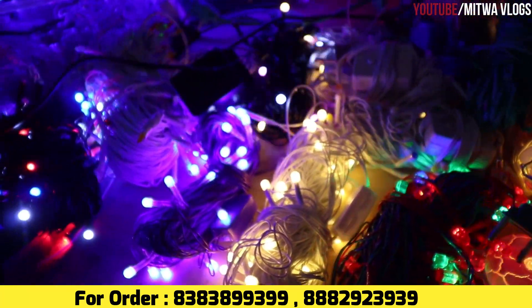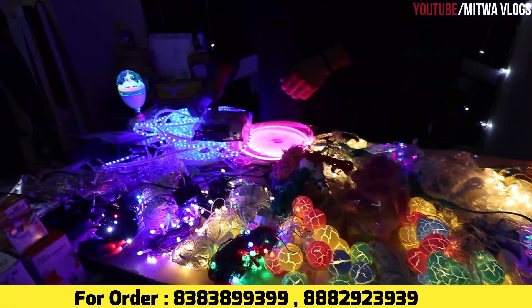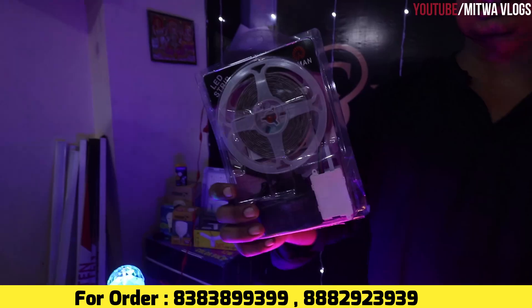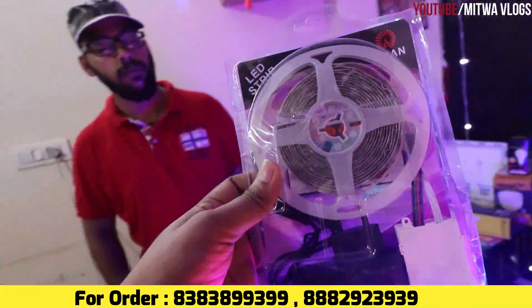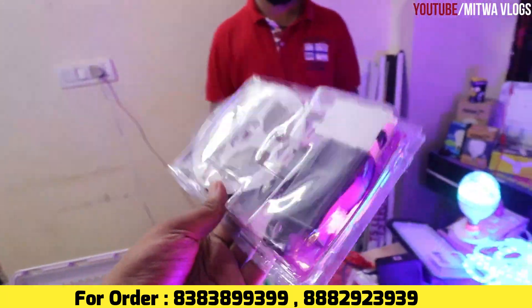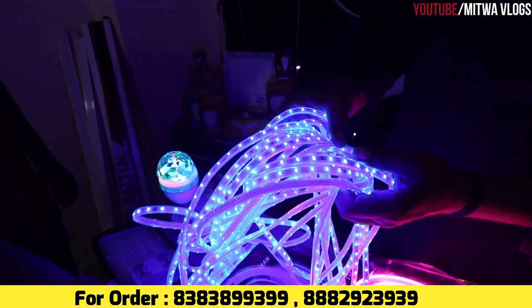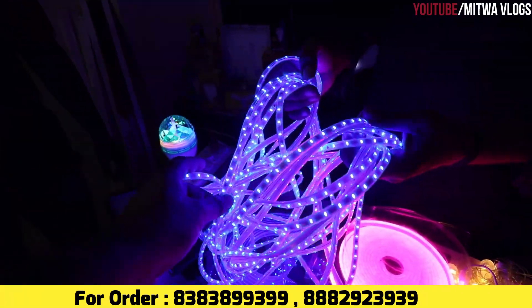Can you see the stock? Yes sir, it's a stock. You can see it — it's a remote strip light. You can see it on the wall — it's a strip light. It's a rope light. Yes, it's a rope light — it's very demanding.